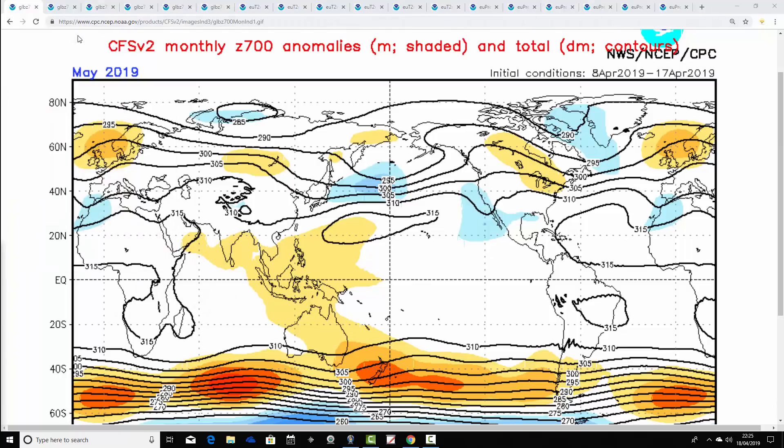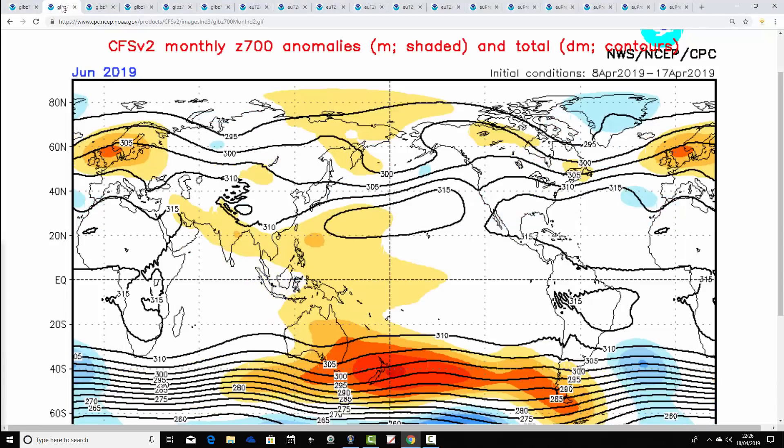Starting with the 700 millibar height anomaly for May 2019 — this should be the most reliable part. The CFS v2 is placing an area of above-average heights to the east-northeast of the country, with below-average heights in the North Atlantic. For May, this means we'll be pulling in east or southeast winds, so it should be a relatively dry and mild — if not quite warm — signal, with high pressure in control.